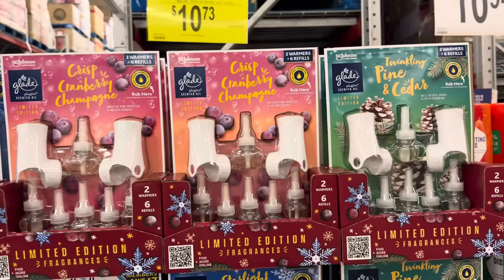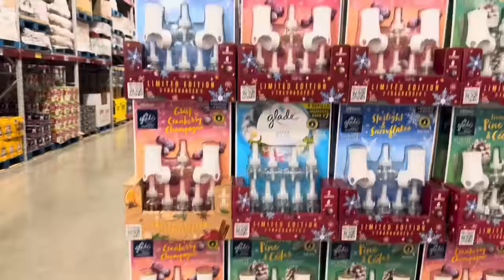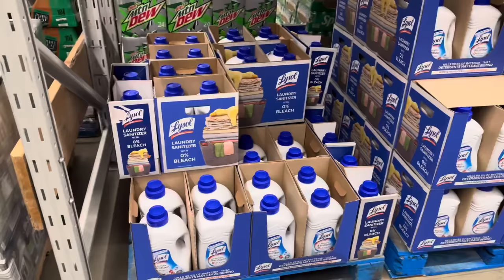All the smelly goods with the holiday scents — Starlight and Snowflakes, Crisp Cranberry Champagne, and Pine and Cedar. This is from Glade Limited Edition. You get two warmers and six refills. $2.25 savings, making your new total $10.73.